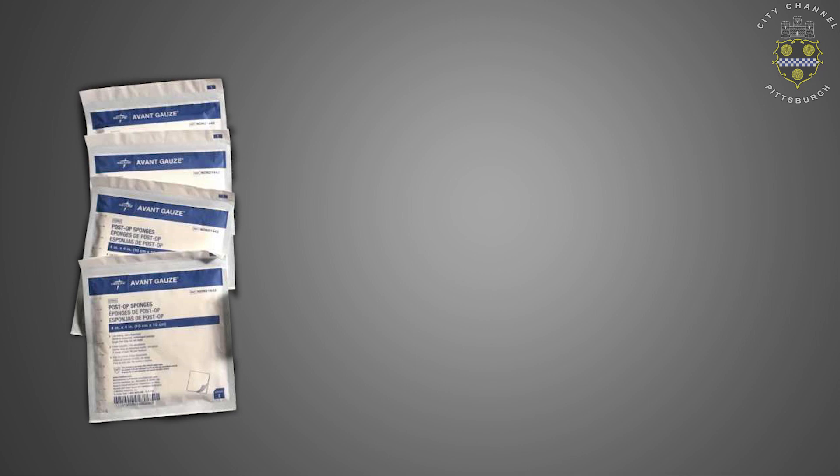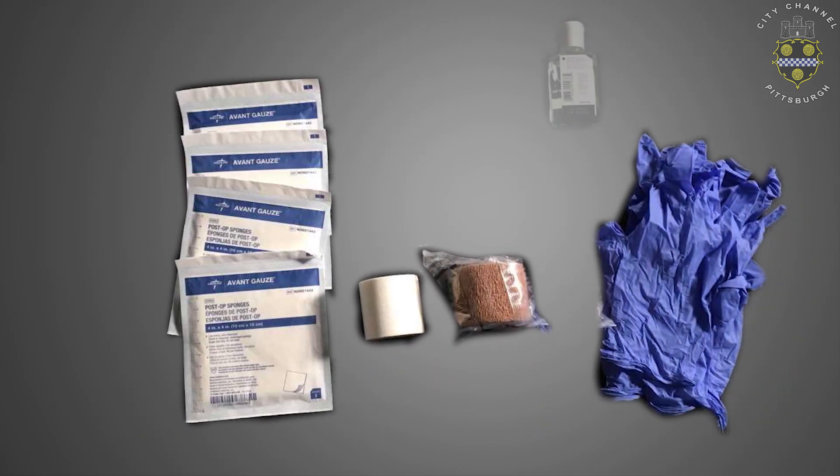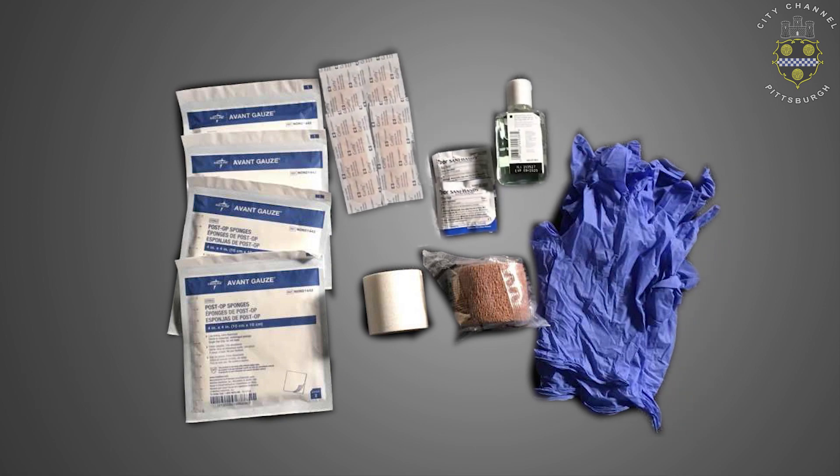This first aid kit includes gauze pads, cling wrap, medical tape, two pairs of gloves, hand sanitizer, sanitation wipes, and band-aids.